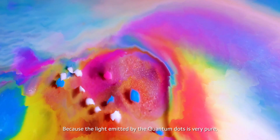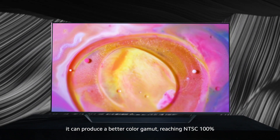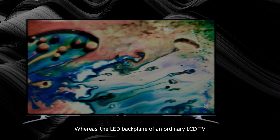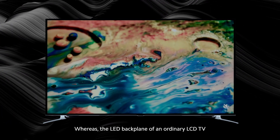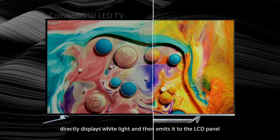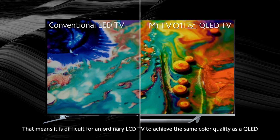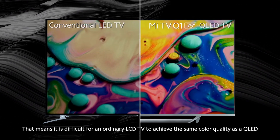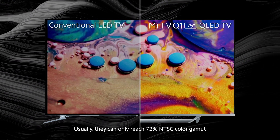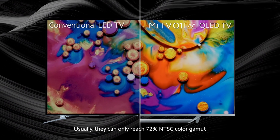Because the light emitted by the quantum dots is very pure, it can produce a better color gamut, reaching NTSC 100%. Whereas the LED backplane of an ordinary LCD TV directly displays white light and then emits it to the LCD panel. That means it is difficult for an ordinary LCD TV to achieve the same color quality as a QLED — they can usually only reach 72% NTSC color gamut.